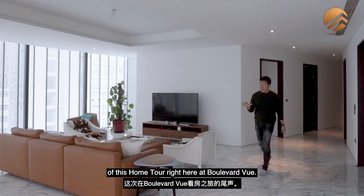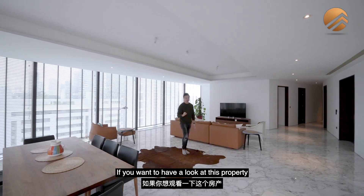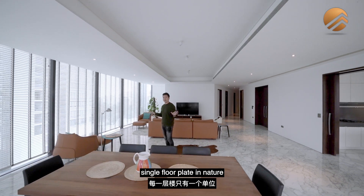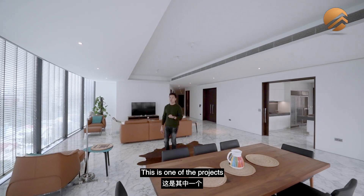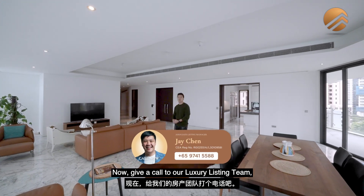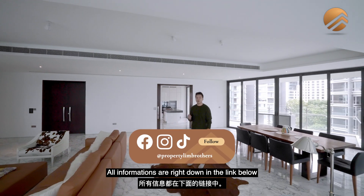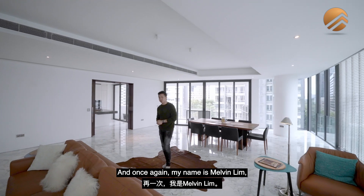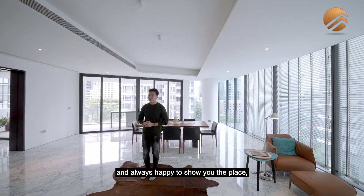We've come to the end of this home tour right here at Boulevard View. This property is 4,455 square feet, single floor plate in nature, with its own private concierge service. Give a call to our luxury listing team at Prestige at PropNex Lim Brothers — they'll be happy to make an appointment. All information is in the link below as well as at PropNexLimBrothers.com. My name is Melvin Lim, PropNex Lim Brothers co-founder and CEO. Always happy to show the place — take care.